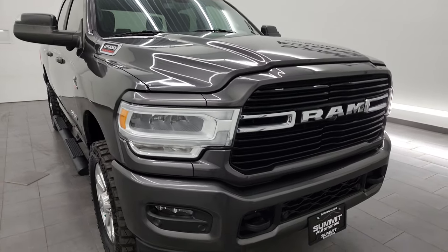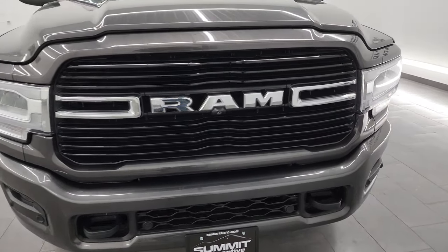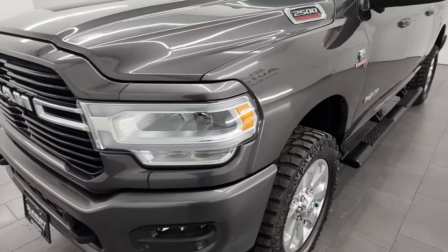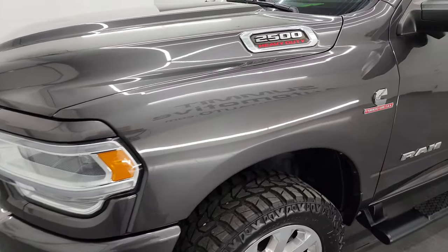Very clean all the way around, and that's exactly what I'm going to do in this video — go all the way around, inside, underneath, start it up, take a look under the hood, and give you the most accurate representation that I can of the vehicle.